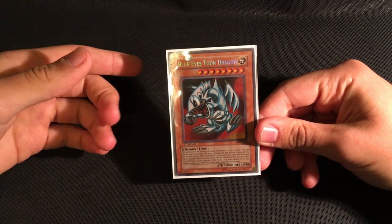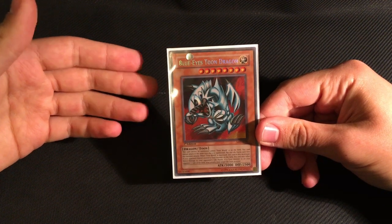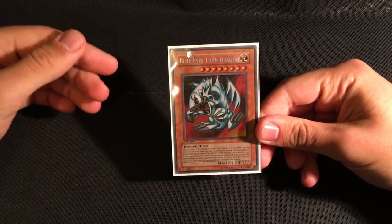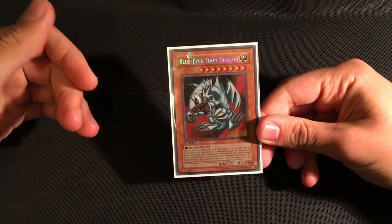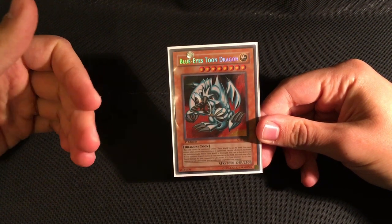In the case of the Magic Ruler expansion, Konami decided to change the name, and so it became Spell Ruler. However, to begin with, they opted to keep continuity with the old set code, so even though the booster packs were called Spell Ruler, the abbreviation remained MRL to begin with.